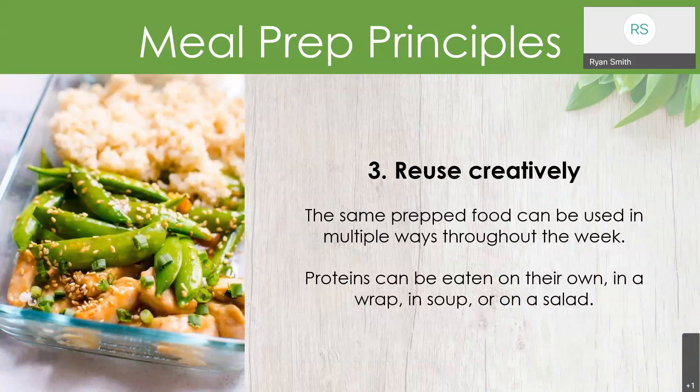Tip number three is to reuse creatively. The same food that you prep can be used in multiple creative ways throughout the week. Think of a protein like chicken — it can be eaten on its own with some sides, in a wrap, in a soup, in a sandwich, or on a salad. Doing something as simple as preparing chicken breast on a Sunday can yield several different types of meals throughout the week. The same idea goes for brown rice — each day you add different veggies or a different protein to add variety.